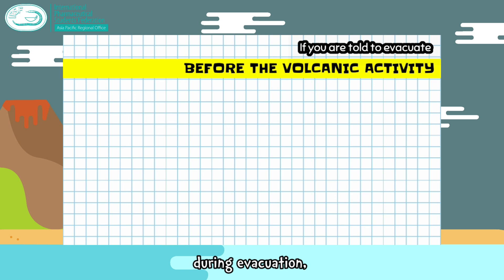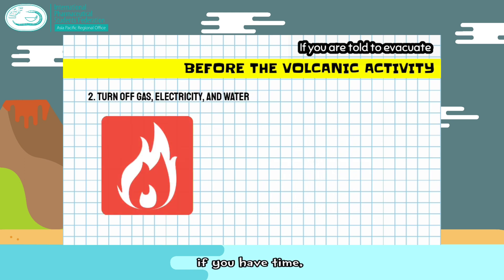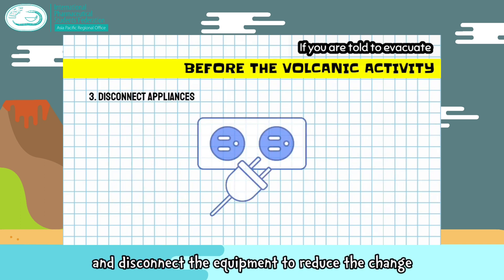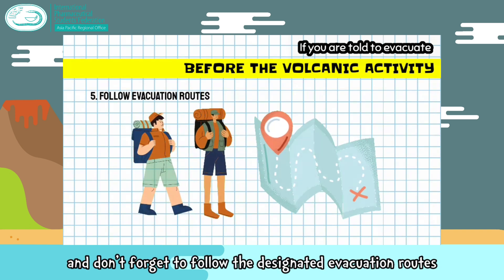During evacuation, take only the essentials and make sure your emergency kit is ready. If you have time, turn off the gas, electricity, and water, and disconnect equipment to reduce the chance of electric shock when the power is reconnected. Don't forget to follow the designated evacuation routes.